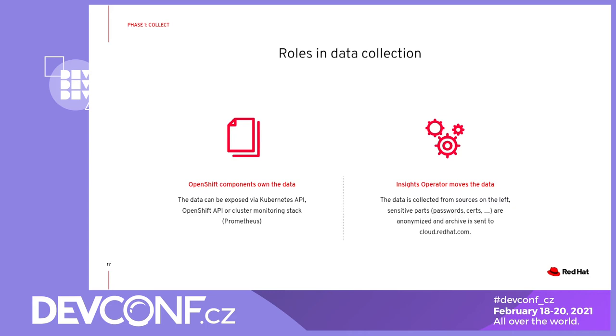The important note here is that the two components don't create any additional health data, which means we rely on the data provided by the individual OpenShift components. This data can be exposed either via Kubernetes/OpenShift APIs or via the cluster monitoring stack in the form of Prometheus metrics and alerts. So in general, the cluster monitoring operator and the insights operator just move the data. The insights operator, for example, scrapes the Kubernetes/OpenShift APIs, stores the received data, anonymizes sensitive parts like passwords and certificates, and the resulting archive is sent to Red Hat.